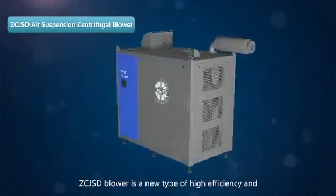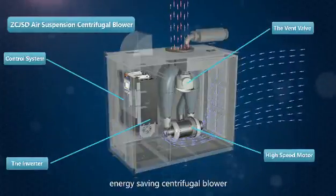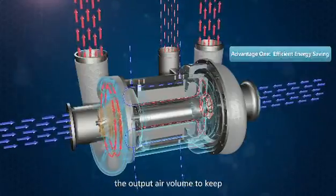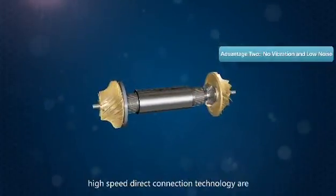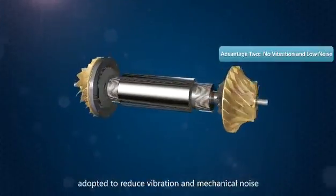ZC JSD blower is a new type of high efficiency and energy-saving centrifugal blower. The blower can adjust the motor power according to the output air volume to keep the equipment running efficiently. Foil dynamic pressure air bearing and high-speed direct connection technology are adopted to reduce vibration and mechanical noise.